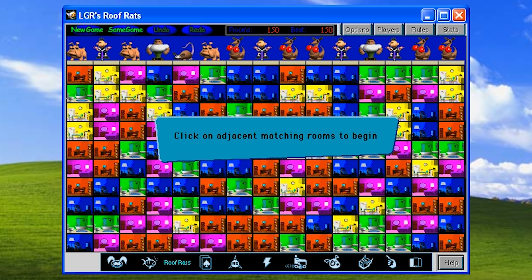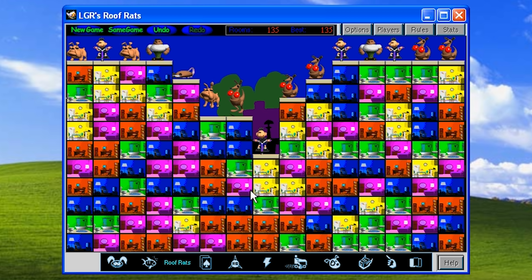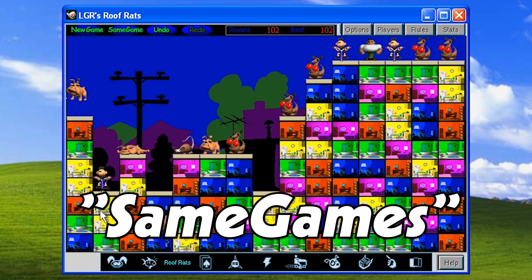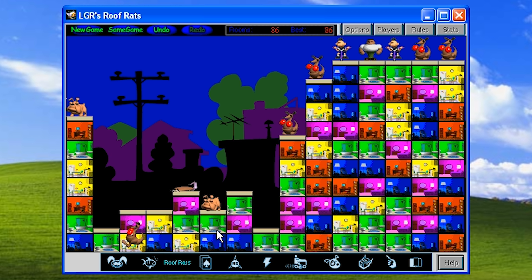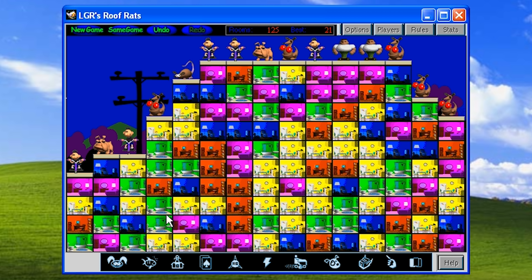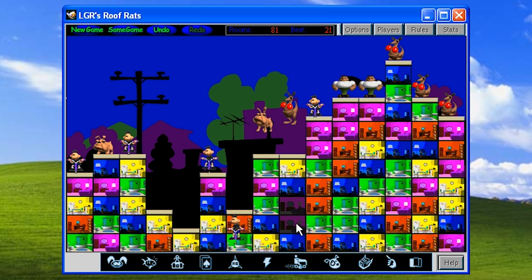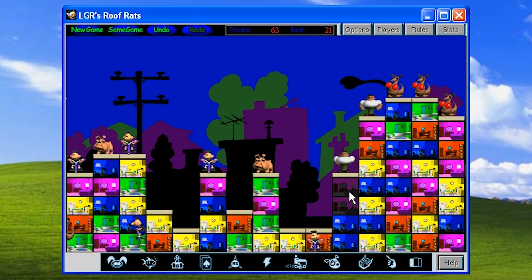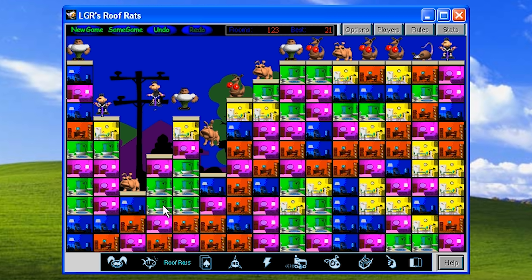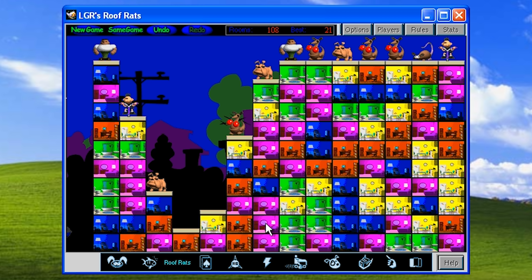Roof Rats is far more enjoyable by comparison. This is a tile-matching game where the goal is to match two or more rooms of the same color and help each character down from their respective rooftop. These are known as same games and I've seen a crapload of them included on everything from pocket PCs to Linux distributions to shareware compilation discs. The gimmick with Roof Rats is the characters you have to save, in addition to clearing as many rooms as you can for a high score. Each character will jump off the roof at a different height, so there's a welcome bit of additional strategy involved. For instance the bodybuilder dude will jump off at five stories but the rat has to be down to one story to be saved. It's simple but addictive — exactly the kind of thing you look for in a desktop game like this.